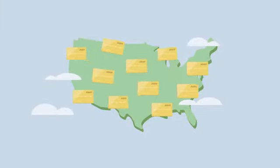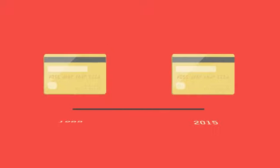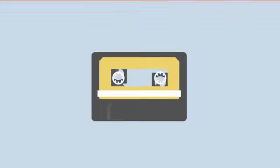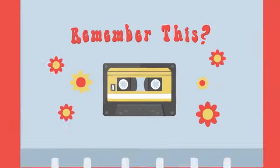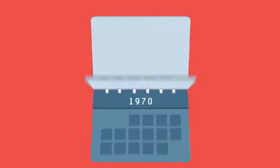The 1.2 billion cards in today's American wallets haven't changed much in the past 50 years. Their magnetic stripes use the same technology cassette tapes did. Remember those? 2015 is the year cards take a giant leap forward.